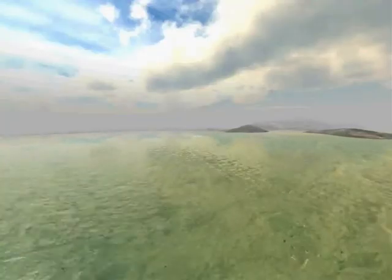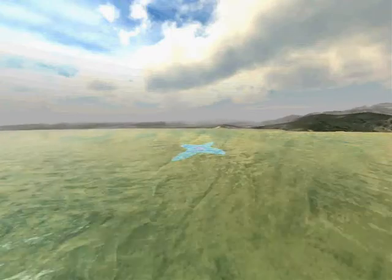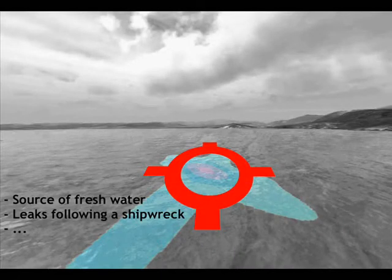In recent years, we noticed the deterioration of marine waters due to multiple pollutants. A case study developed in coordination with Yves Remer aims at locating the sources of leaks following a shipwreck, or, conversely, sources of fresh water for domestic consumption.